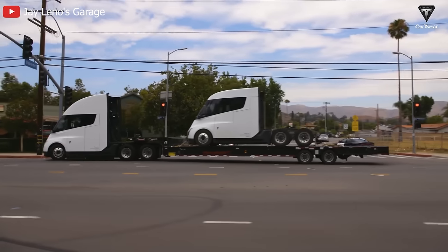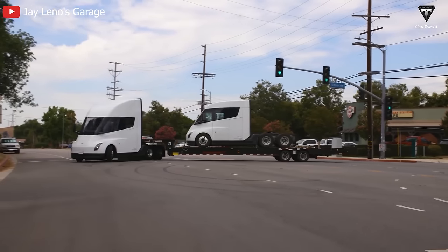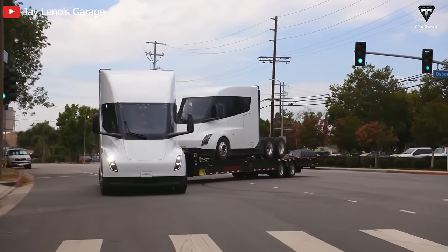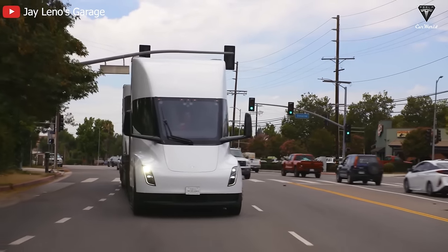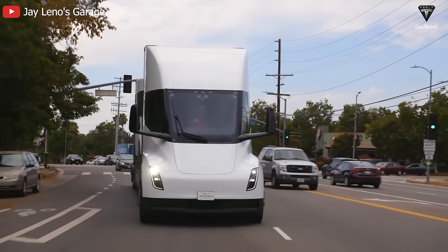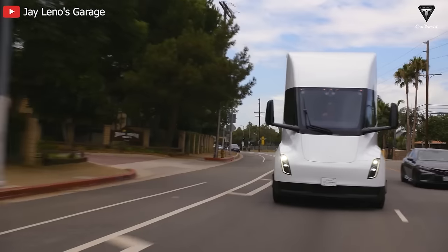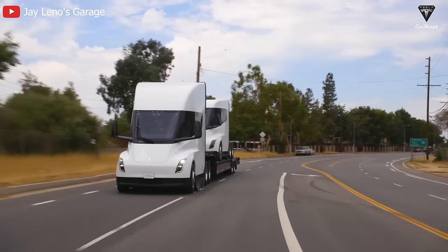Regarding the Tesla Semi, Tesla's Senior Director of Truck Engineering Dan Priestley previously noted on social media that electric vehicle manufacturers have been using Tesla Semi as part of their operations for several years. He pointed out that the Tesla Semi fleet has transported over 20,000 battery packs from Giga Nevada to the Fremont factory, running the same routes and carrying the same payload as the company's conventional diesel trucks but with lower operating costs.